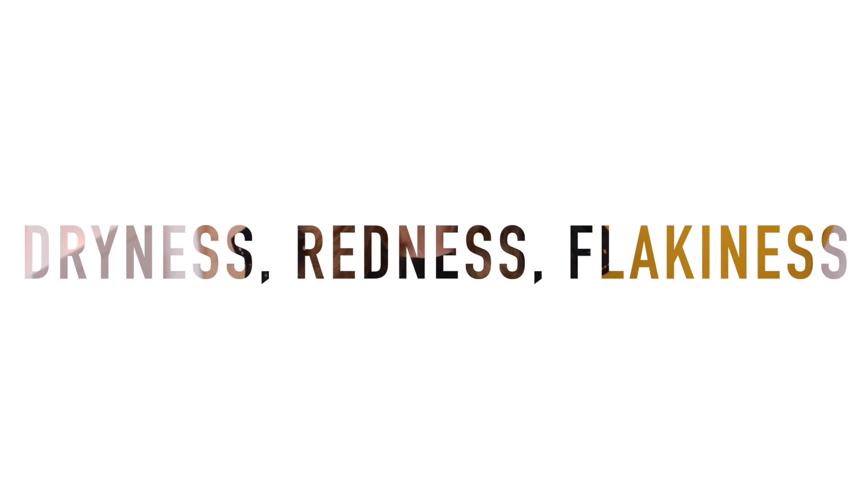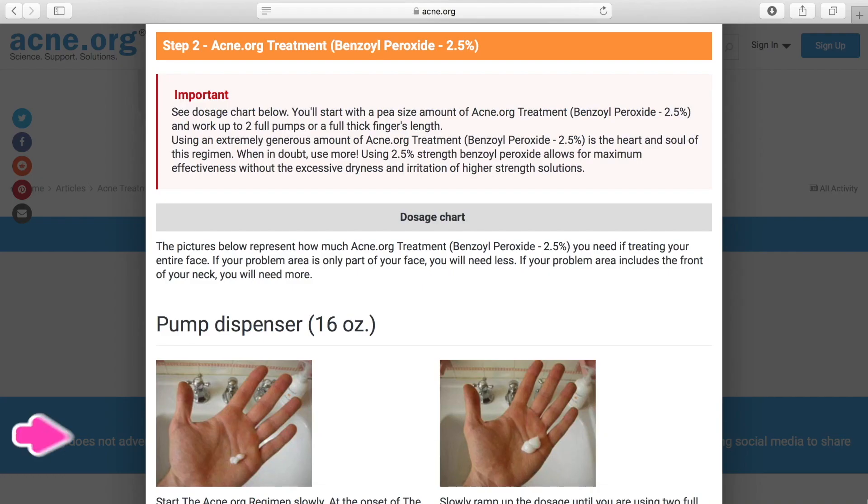Unfortunately benzoyl peroxide has side effects, and one of them is that it dries the skin a lot, especially in the beginning. I've been using it for four days now and as you can see it's peeling — the whole area feels like concrete. You need to start with applying only a pea-sized amount of benzoyl peroxide once a day in the evening, and once your skin gets used to it, you can slowly increase the amount.